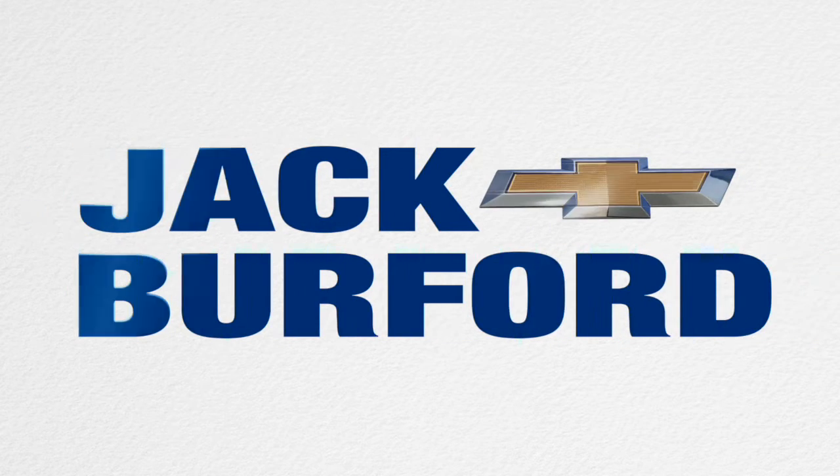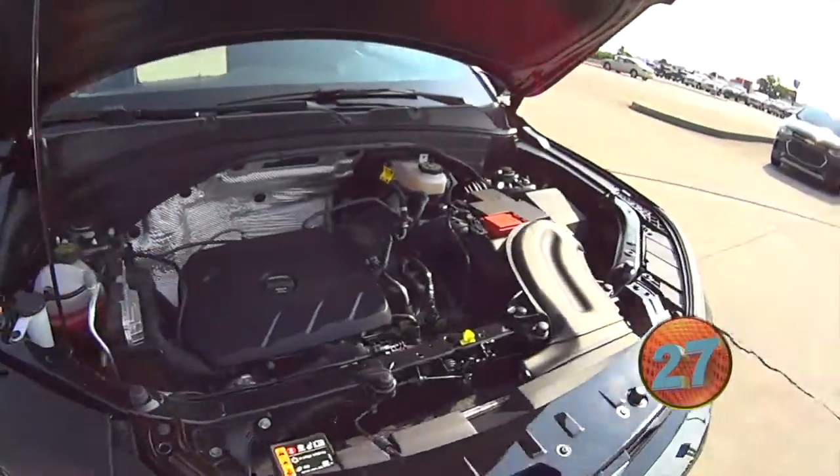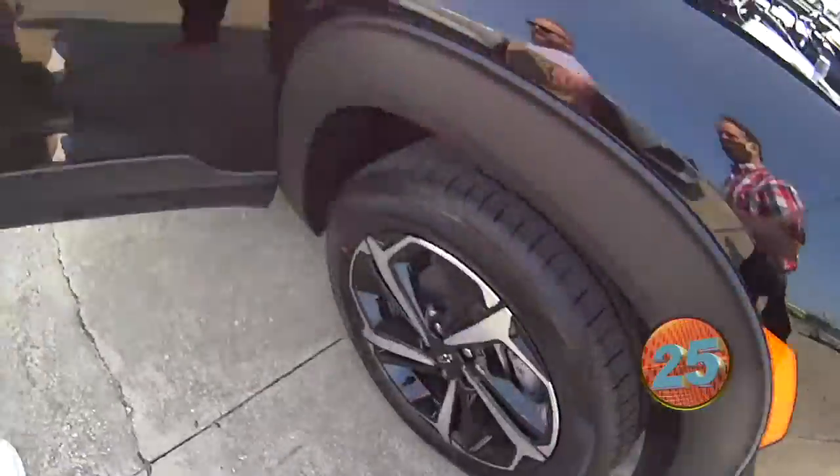Welcome to the Jack Burford Chevy 30-second walk-around. Look at these Trailblazer wheels! It's the three-cylinder turbo we talked about. It's a beautiful 2021 Trailblazer RS all-wheel drive.